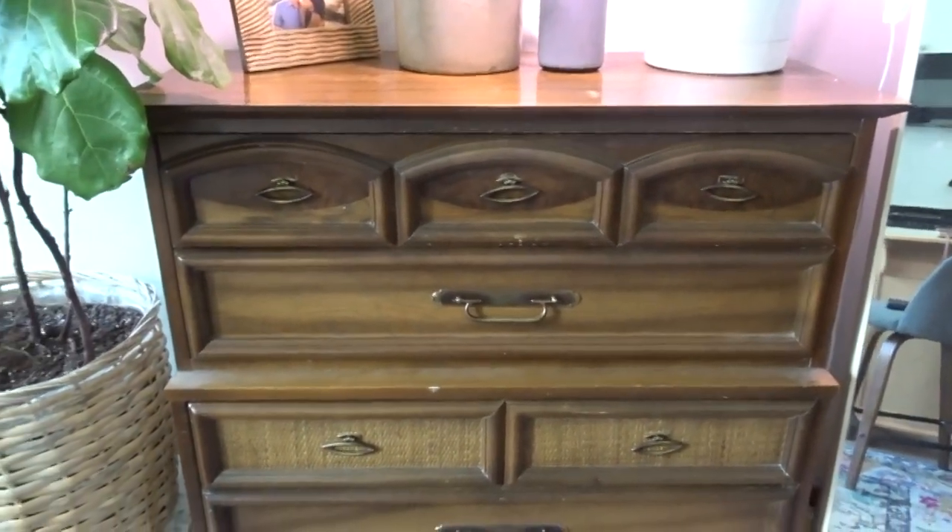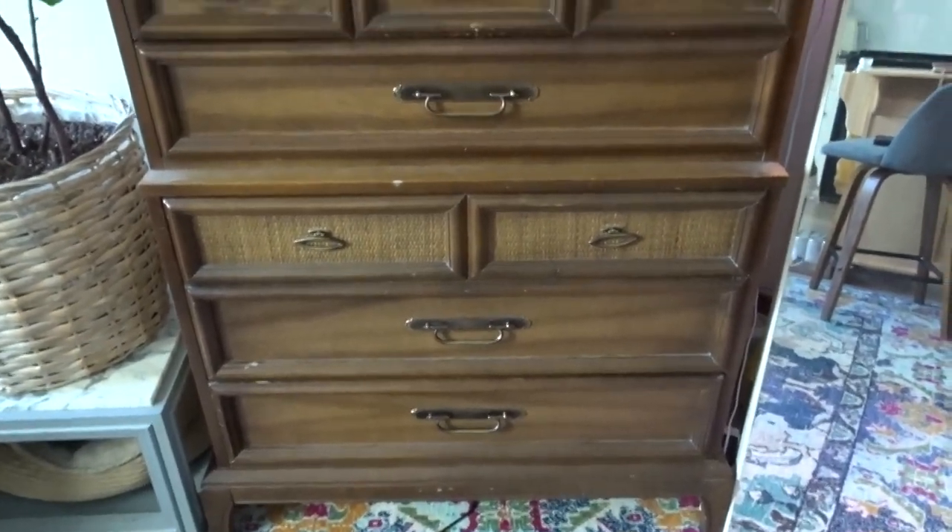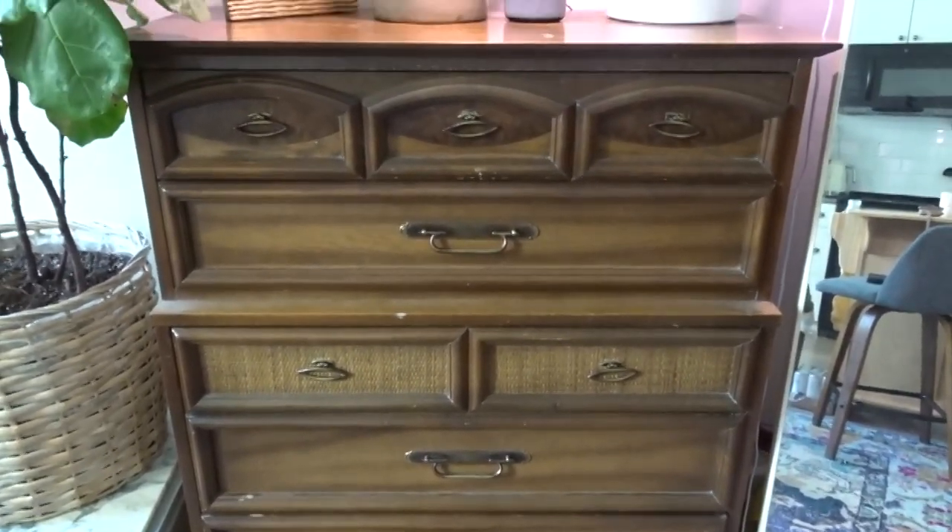Another big thing we thrifted was our two dressers — both bought used. I was very specific that I wanted some sort of mid-century modern looking dressers but didn't know exactly what. That gave me flexibility when looking on Facebook Marketplace, and I found this dresser for $75 used.